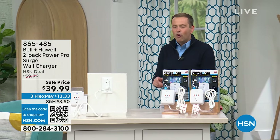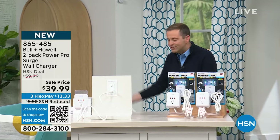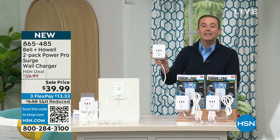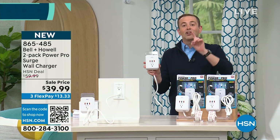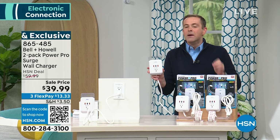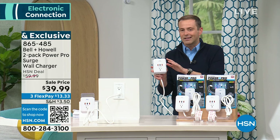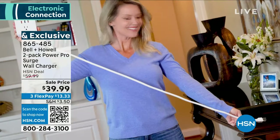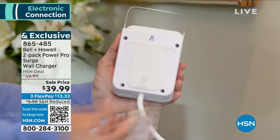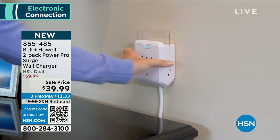Bell & Howell have created an amazing product with a four-foot cord that brings the outlet exactly to where you are, where you need it to be. It's also going to transform your one outlet into six outlets, plus surge protection and a little shelf. We're doing a two-pack special for $39.99 for the new year. Clever, essential.